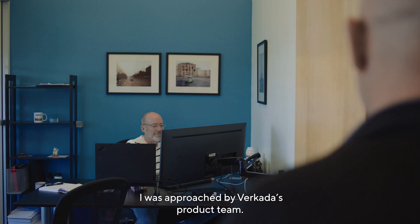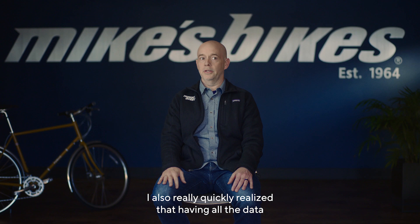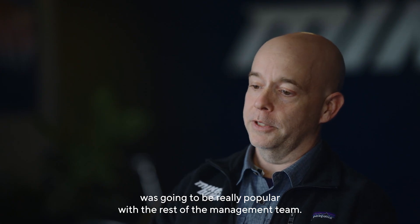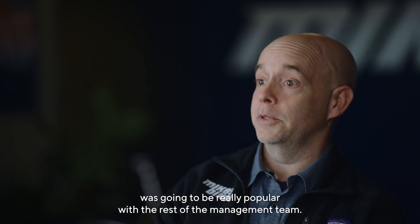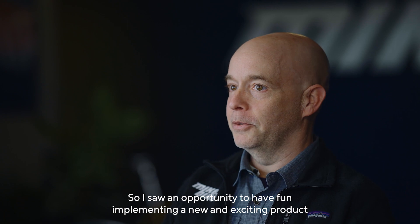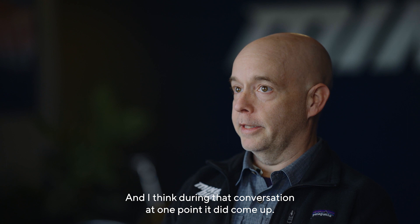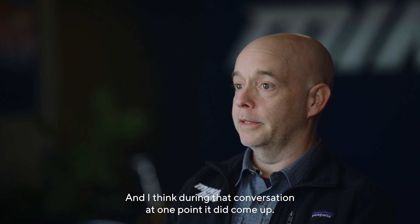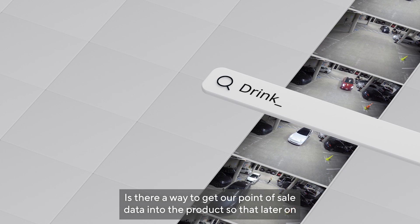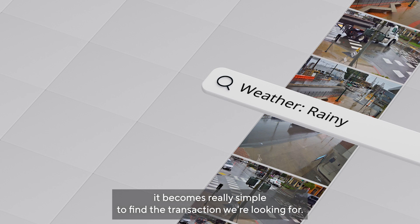While I was approached by Vercada's product team, I also really quickly realized that having all the data for our point-of-sale system available within Command was going to be really popular with the rest of the management team. So I saw an opportunity to have fun implementing a new and exciting product and get a lot of value out of it in the end. During that conversation, at one point it did come up: is there a way to get our point-of-sale data into the product so that later on it becomes really simple to find the transaction we're looking for?